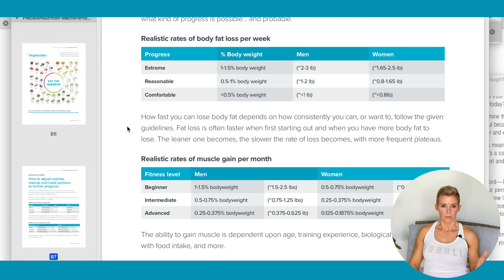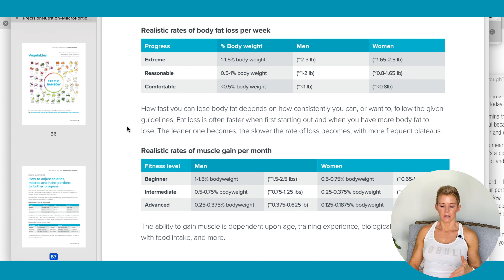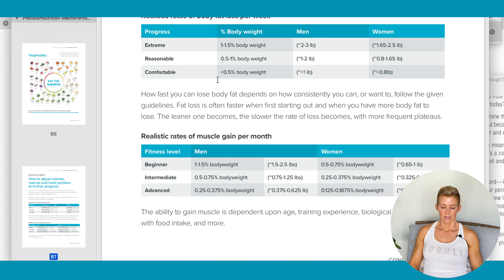The 1% of your body weight per week is recommended for weight loss — that's reasonable. Anything above that would be considered a little bit more extreme, and below that would be really comfortable. Muscle gain is a lot slower than losing weight.